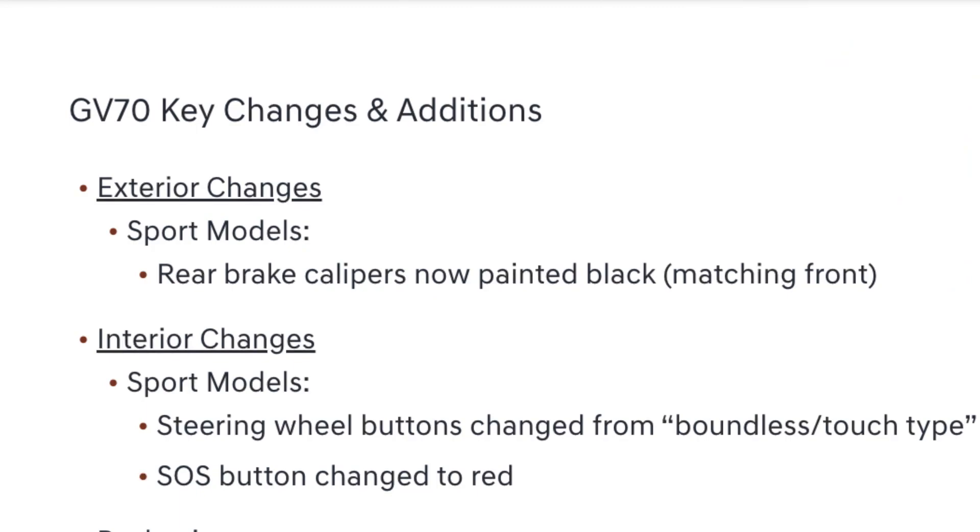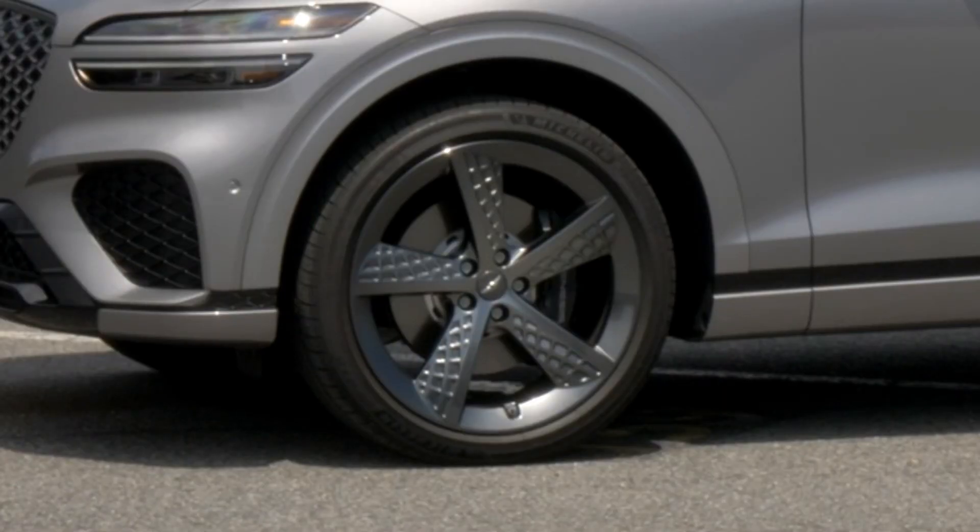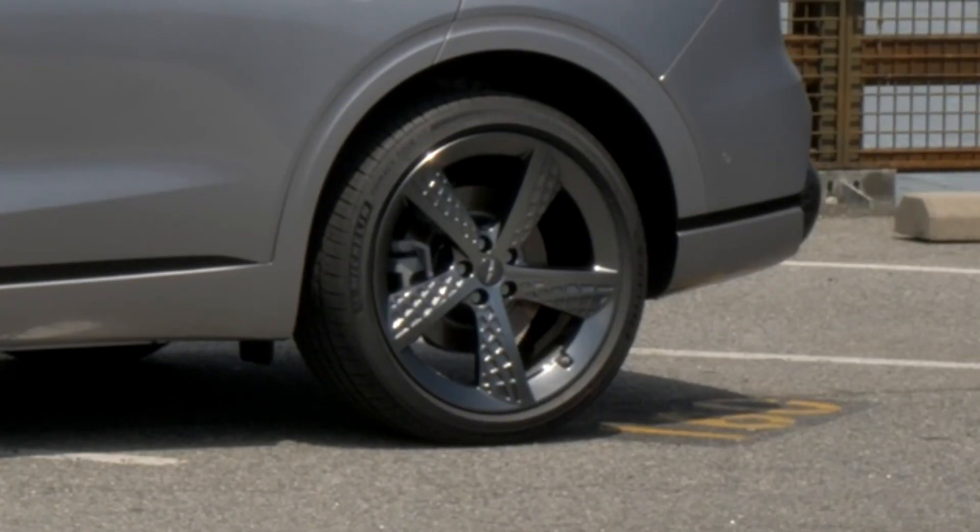Starting out on the exterior of the GV70, the sport models now get rear brake calipers that are painted black to match the front. Before they must have been silver or a different color, unlike the front calipers, but now all four calipers will be painted black, which gives a nice consistency around the entire vehicle.